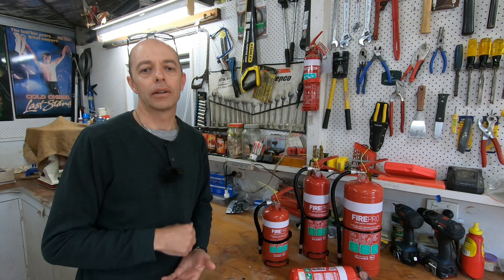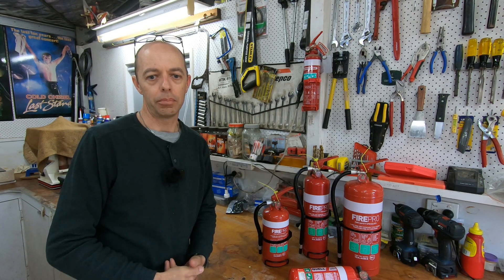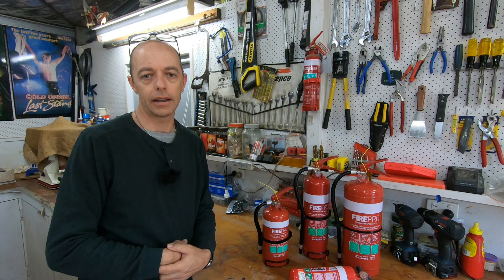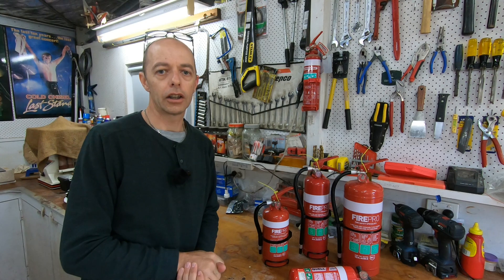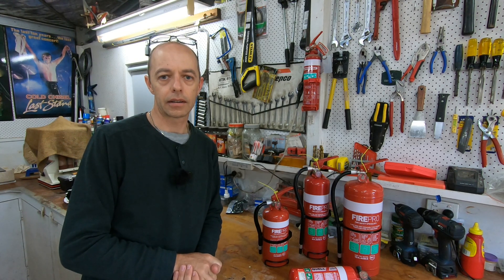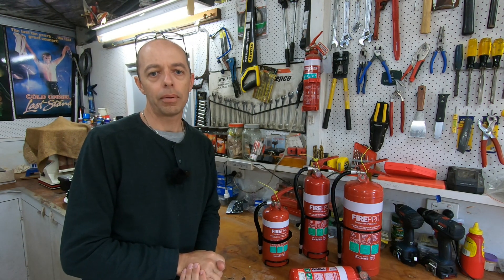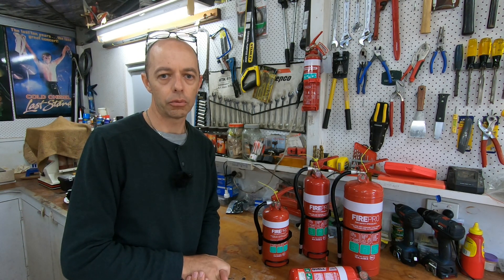Just as an opener, I want to say that I'm not a fire expert, so please treat this video as general advice only — it's our opinions and thoughts on what we personally believe. If you need specific fire advice, please seek that from a specialist. Today we're going to have a quick look at the six main types of extinguishers available in Australia, the different types of fire classifications, and the type of extinguisher that I chose to put in our EV, and the reasons for that.